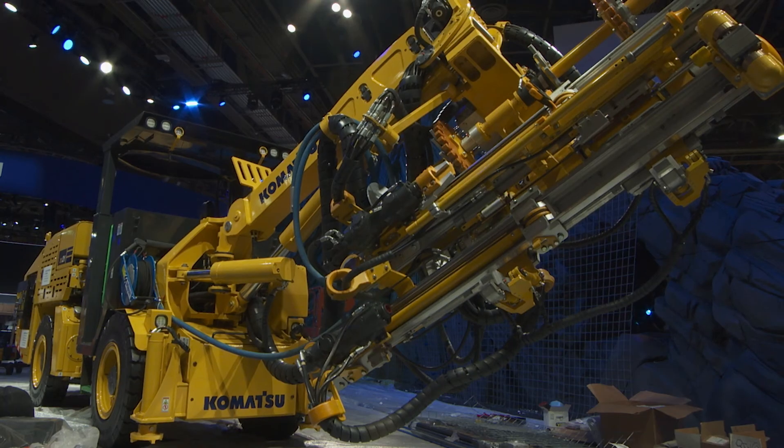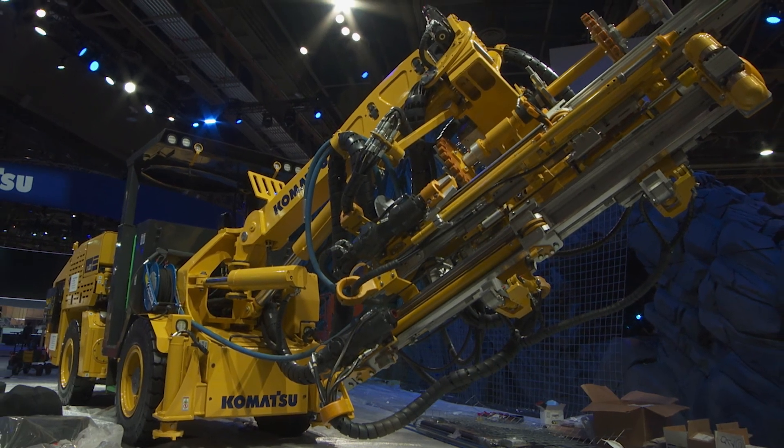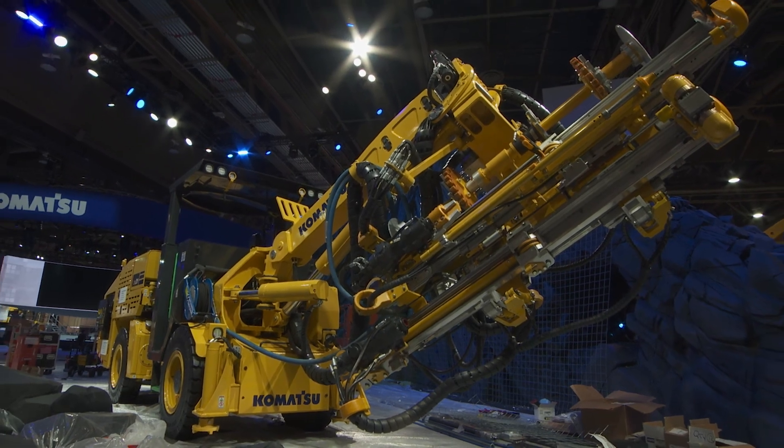One of the largest single advantages to the customer today is that through Komatsu we offer our own in-house financing. With this option on the table, the customer has a reduced cost initially for their capital outlay.